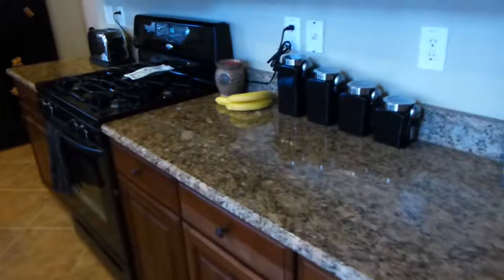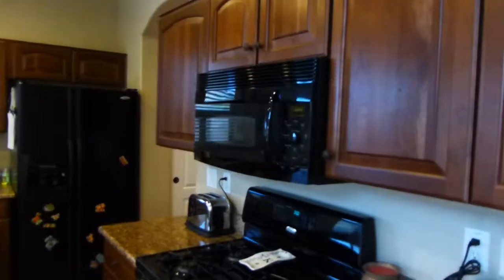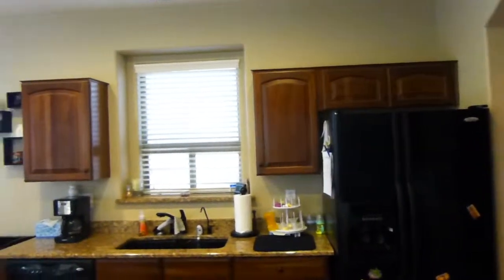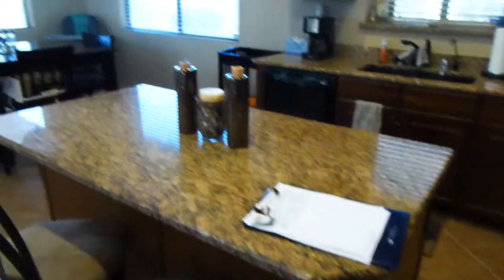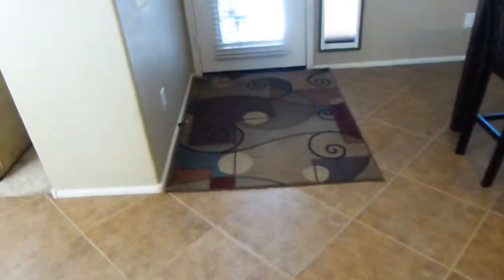Gorgeous granite countertops and they've got upgraded cabinets with all the fixtures on them too, which is really nice. Gas stove — who doesn't love gas? As you can see, it's got an island kitchen, really really nice, and then another little eating area over there. So there's plenty of room for seating, and once again the tile goes throughout here.